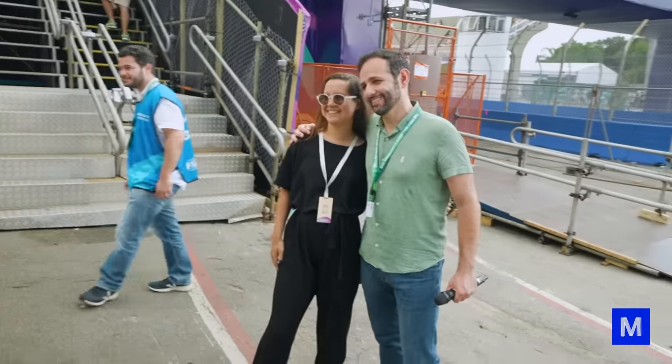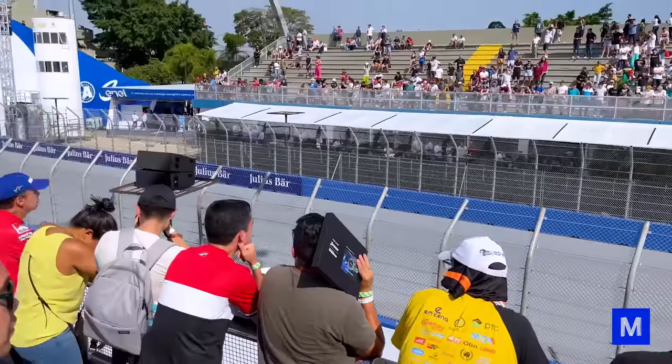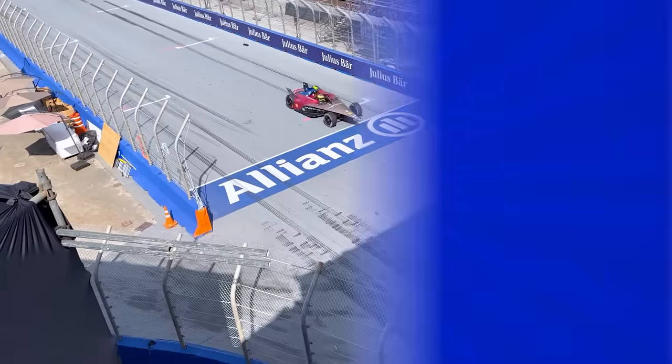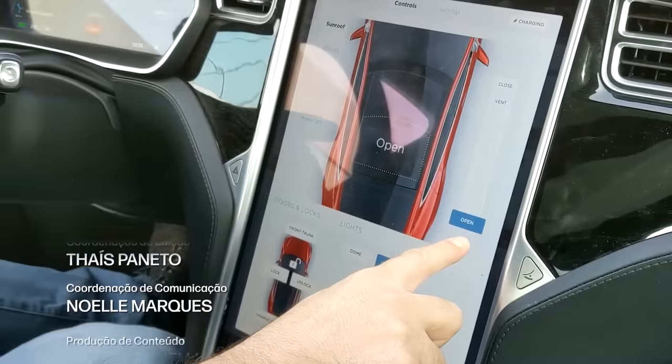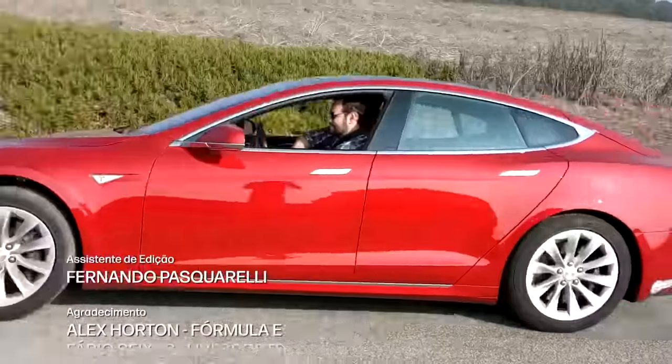This was a different video that showed not only the car but the whole event — and it turned out pretty cool. If you have suggestions for other cool events you want to see here at Manual do Mundo, let us know in the comments. Want to see more speed with electric cars? We drove a Tesla Model S in California, and it was almost as fast as the one you just saw.